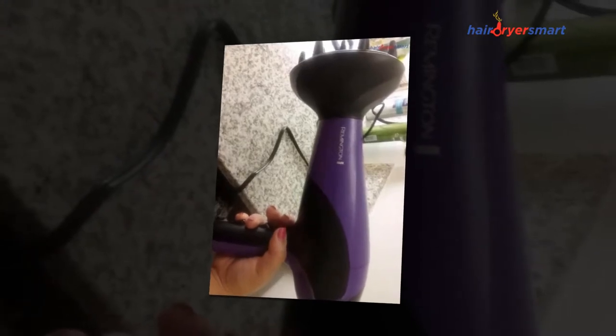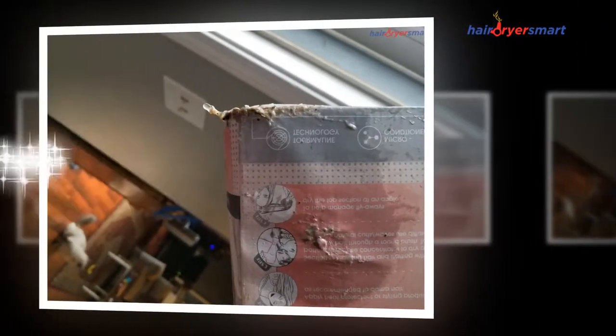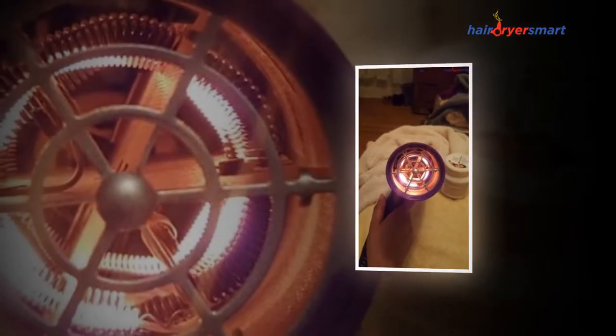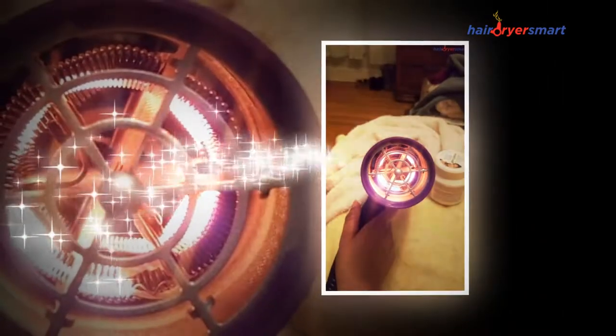A good hair dryer is made of high quality materials. The union of components must use professional couplings and welding instead of low-cost materials and glue joints. The best brands of professional hair dryers invest a large percentage of their budget in new materials and design improvements. In recent years, Remington blow dryers have been reducing their size without any of their qualities being diminished.